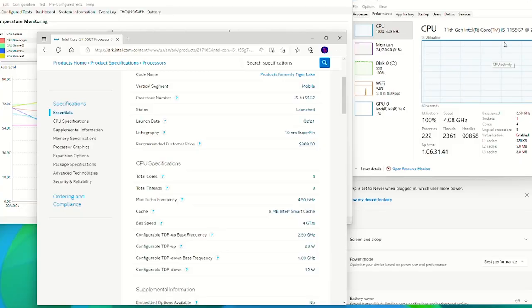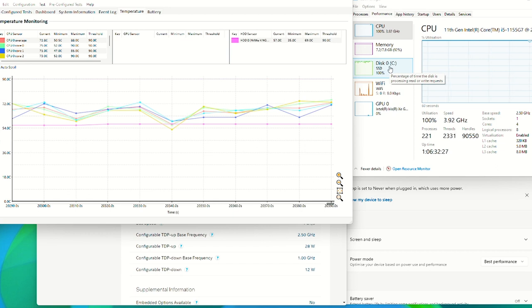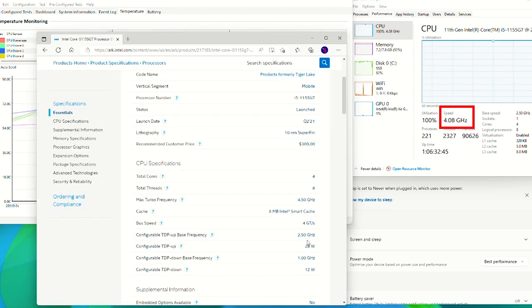Let's talk about the stability performance of the processor in the Vero. This unit is configured with an i5-1155G7. Looking on the Intel website, it has a maximum turbo boost of 4.5GHz, a base clock speed of 2.5GHz at 28W TDP, and it can go down to 1GHz at 12W TDP to save power. With the computer connected to mains power, set to best performance, and running at 100% load for the last five and a half hours, the processor is ranging anywhere between 3.9 to about 4.1GHz — averaging around 4GHz. That is well above the 2.5GHz base clock speed.